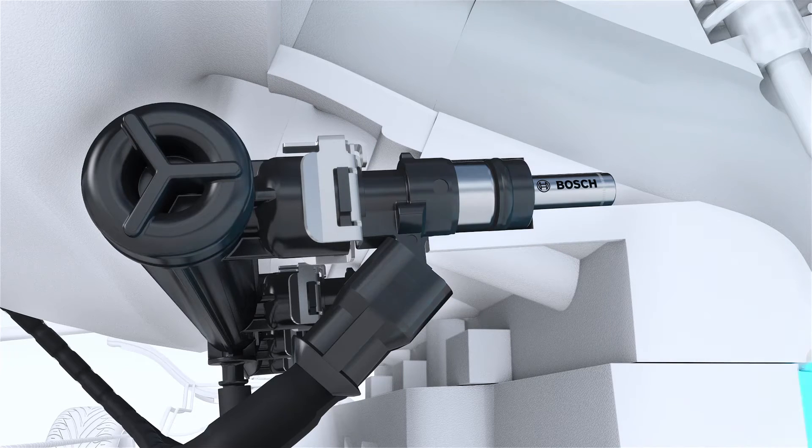The Bosch water injection system includes a specially developed water injector that is precisely placed so that it injects a fine spray of water into the combustion chamber via the intake port.